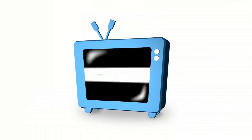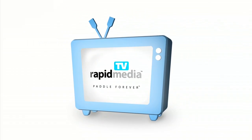Rapid Media presents Rapid Media TV. Scott McGregor here at Outdoor Retailer for Rapid Media TV, and I'm here with Robert Pearson in the Piranha booth.